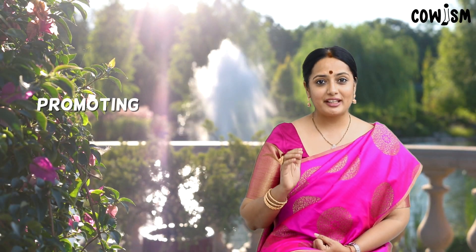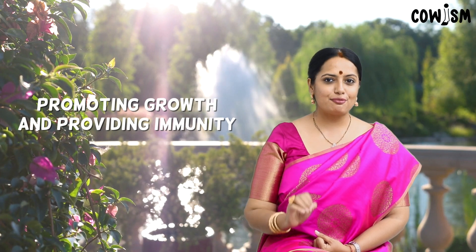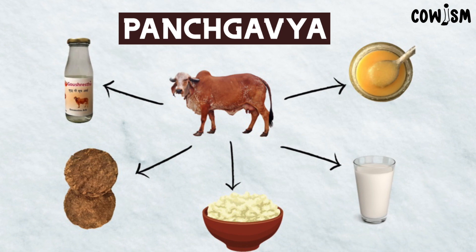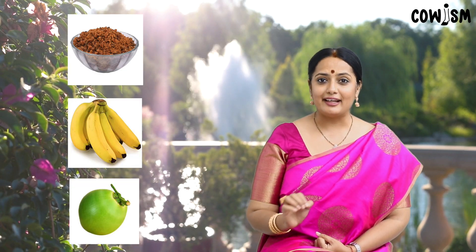Panchakavya is an organic, magical manure that has the potential to play the role of promoting growth and providing immunity in all kinds of plant systems. Panchakavya consists of five essential products from the cow — milk, curd, ghee, gober and gomutra — and three additives to increase the microbial action: jaggery, banana and tender coconut.